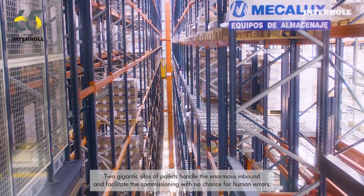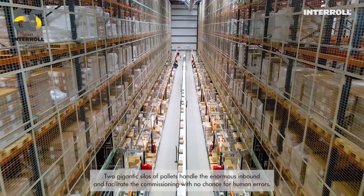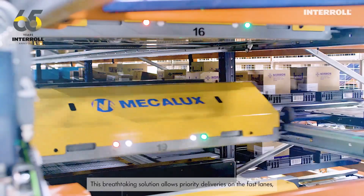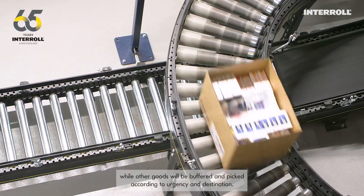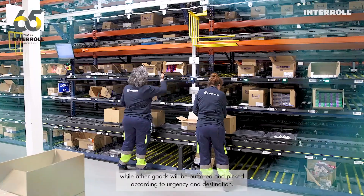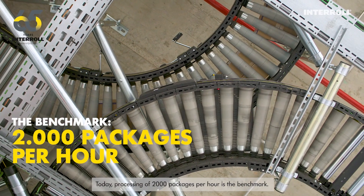Two gigantic silos of pallets handle the enormous inbound and facilitate the commissioning with no chance for human errors. This breathtaking solution allows priority deliveries on the fast lanes while other goods are buffered and picked according to urgency and destination. Today, processing of 2,000 packages per hour is the benchmark.